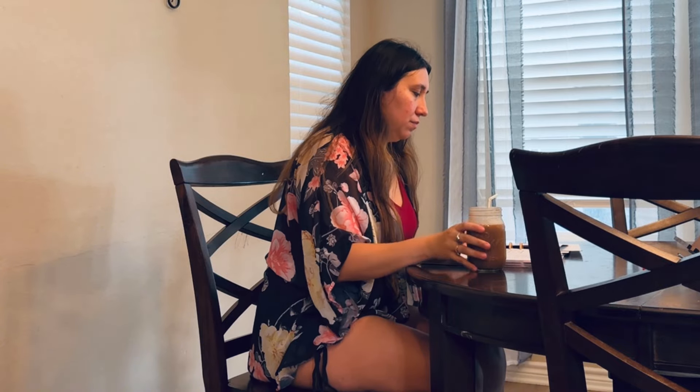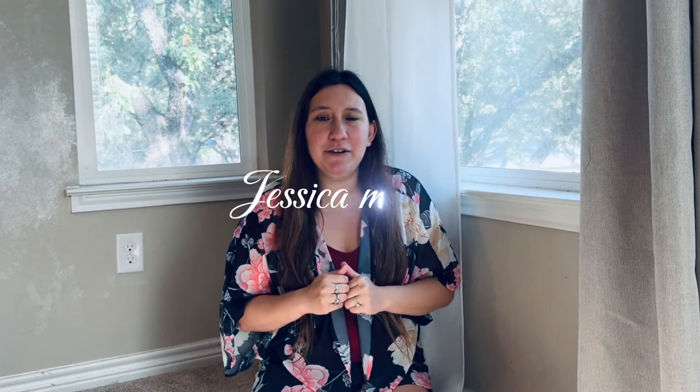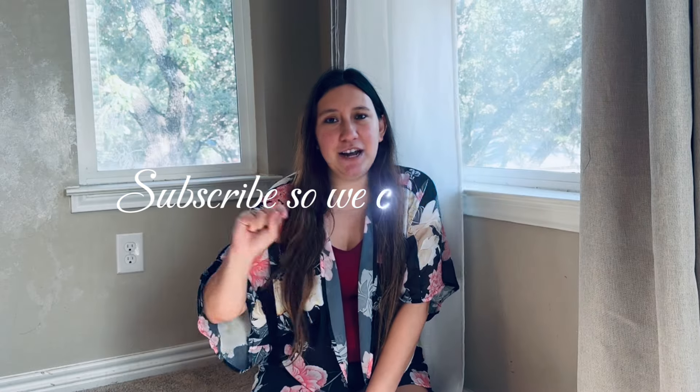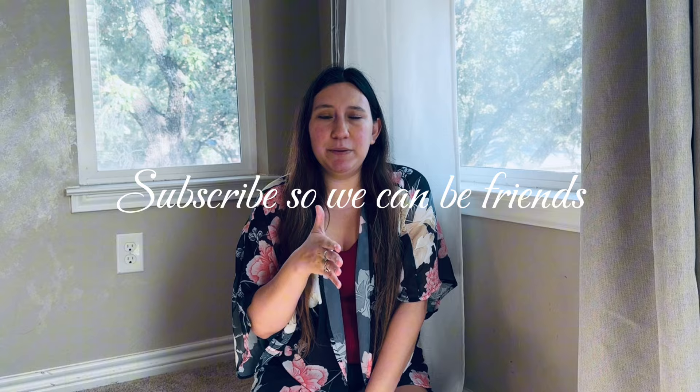That is the full FlyLady morning routine. This is the normal daily routine — I do have other things I normally do in the morning, but this is just the basics of the FlyLady system. She has it split up through the day: morning, afternoon, and night, and maybe I'll do a whole full routine video in the future. Don't forget to check out my friend Jessica Myros — her channel link is in my description. Subscribe and click notifications so you get notified every time I post. I'll see you guys in the next one!